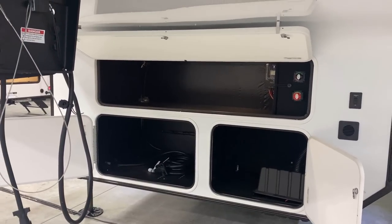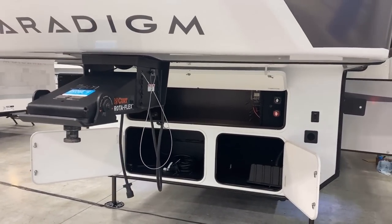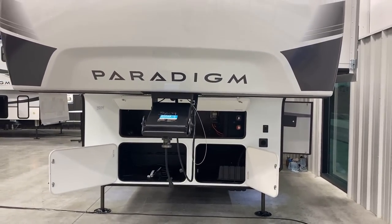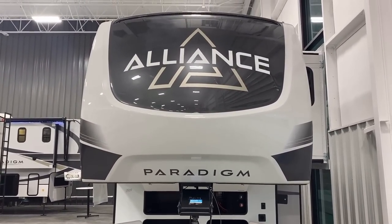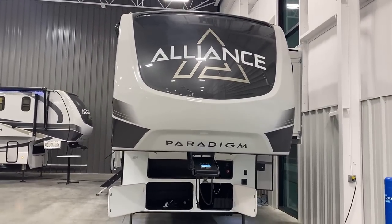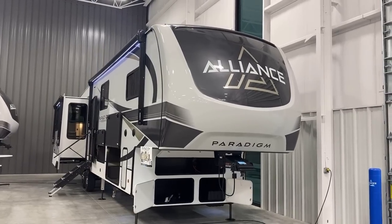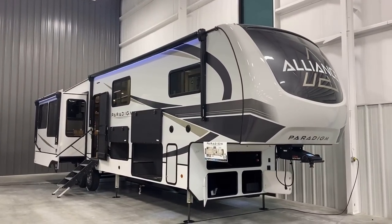I really like the symmetry here and how they designed it so you can access the bottom and top compartments simultaneously. A lot of manufacturers make it awkward — you have to work around a flip-up door to reach the top section. Here they just put a little more thought and execution into the planning.